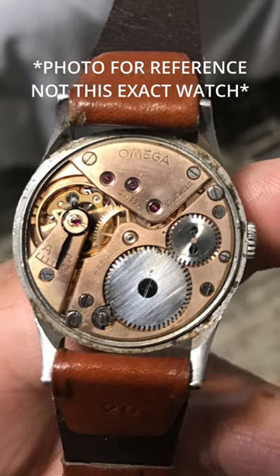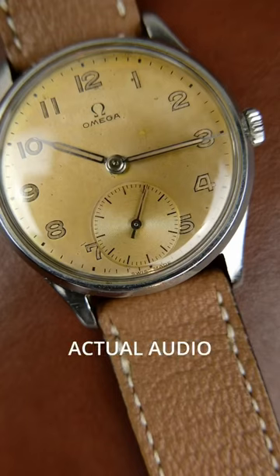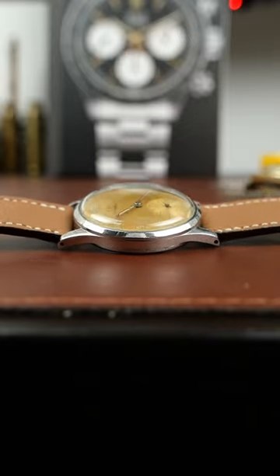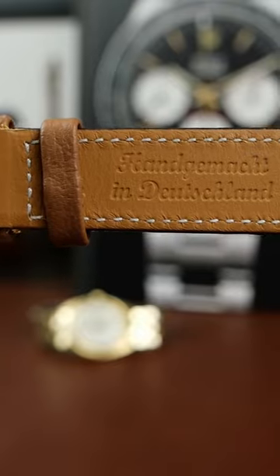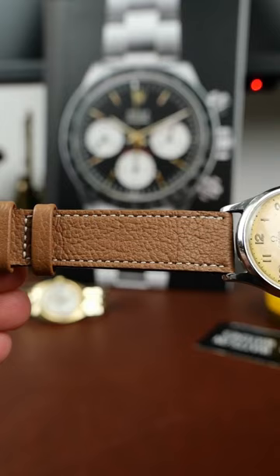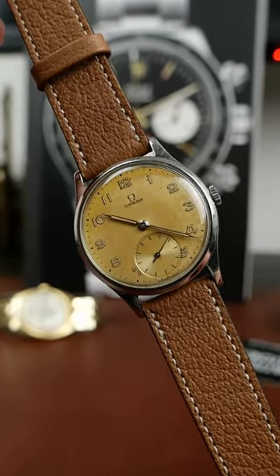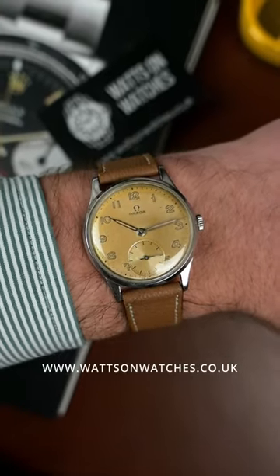Powered by the caliber 30 T2 — which sounds beautiful — it's housed in a Denison case, a watch case manufacturer from Birmingham, paired with a handmade tan leather strap. At 1,200 pounds, you'd be challenged to find a more beautiful vintage watch. Click the link in our bio to shop watches now.